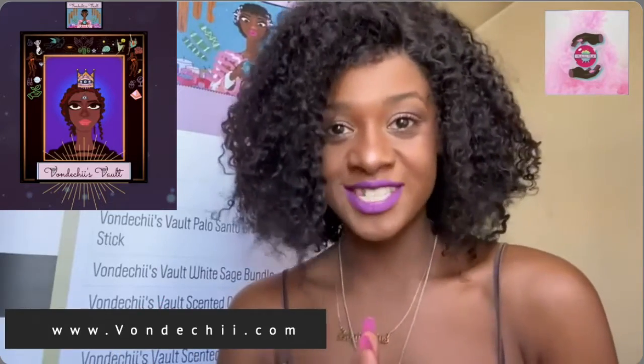Thank you so much for watching this video. If you would like to watch other videos like this one, please go to my website, www.vandechi.com. See you there.